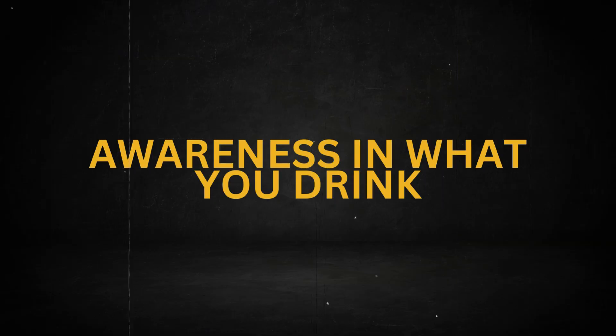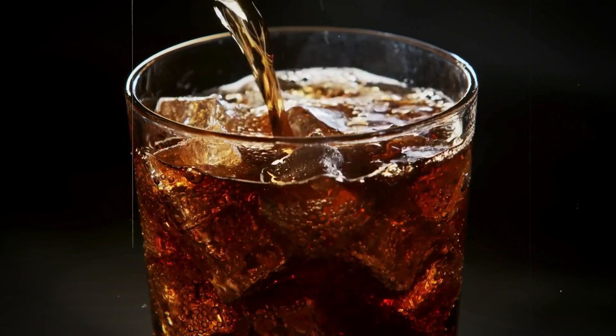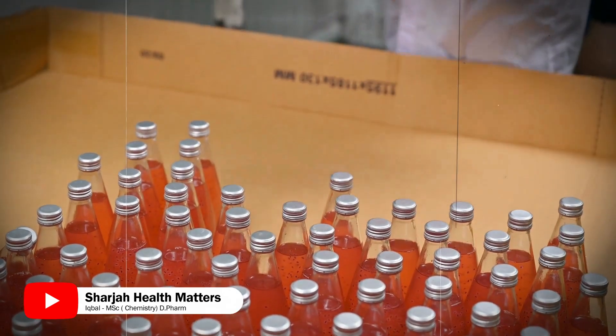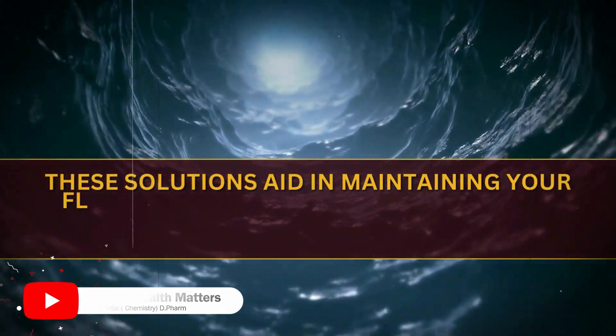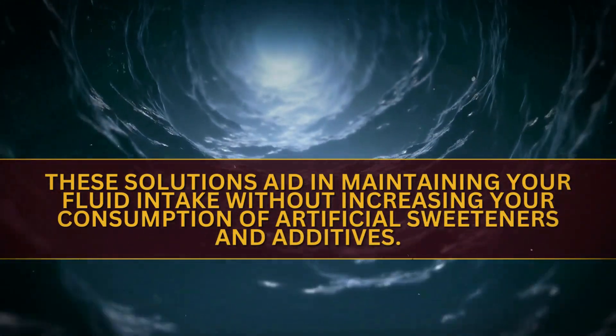Awareness in What You Drink. Drink plenty of water, herbal tea, and homemade smoothies instead of sugary drinks, sodas, and processed juices. These solutions help maintain your fluid intake without increasing consumption of artificial sweeteners and additives.